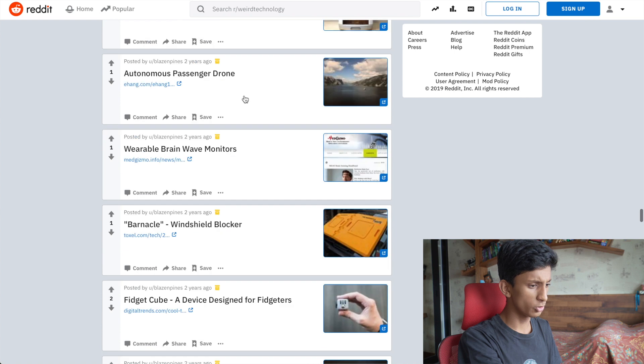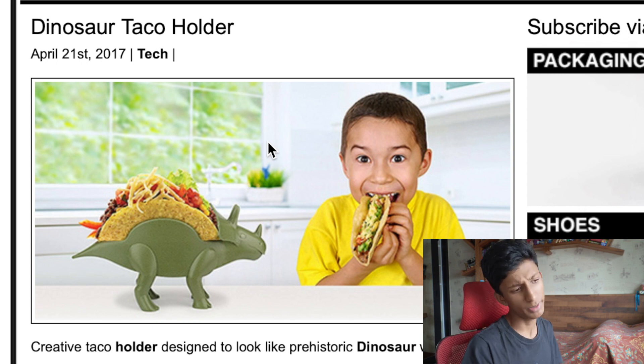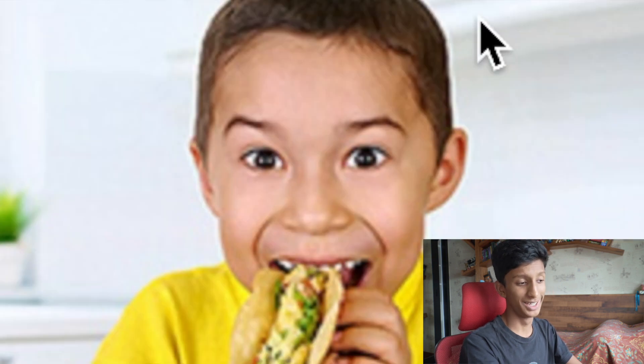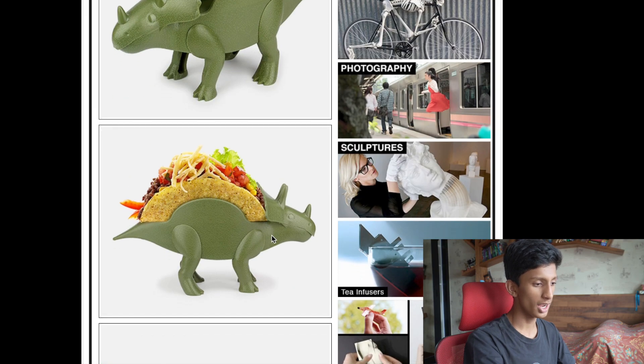We're going to be using the weird tech subreddit again, the one we used last time. I think I found some really cool stuff. The first one is a dinosaur taco holder. I don't even know if you'd consider this tech, but I found this and I mean — look at it, I would straight up want this.